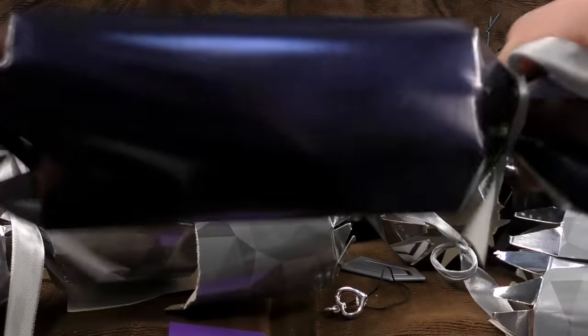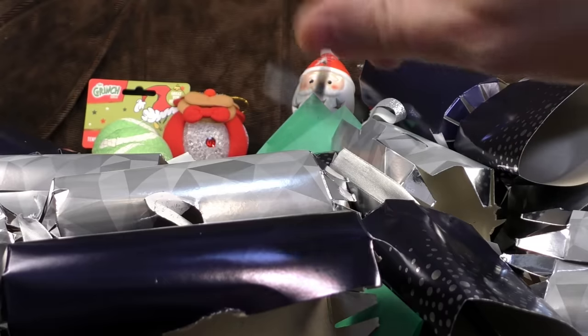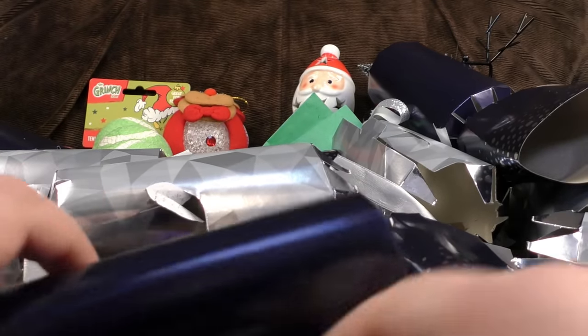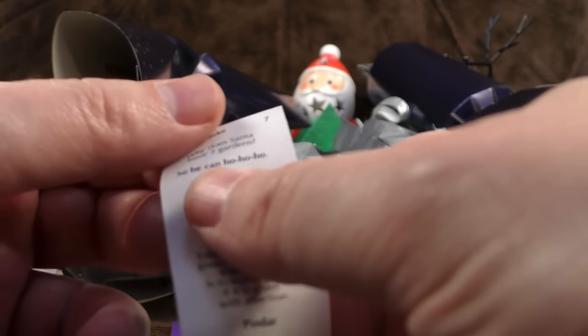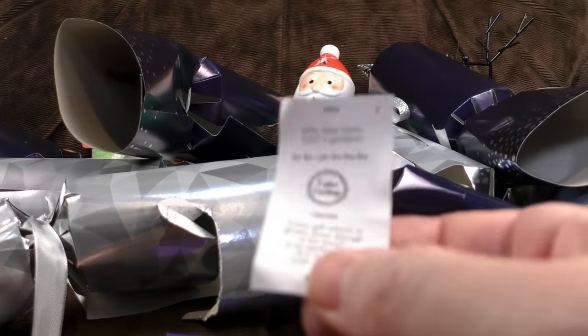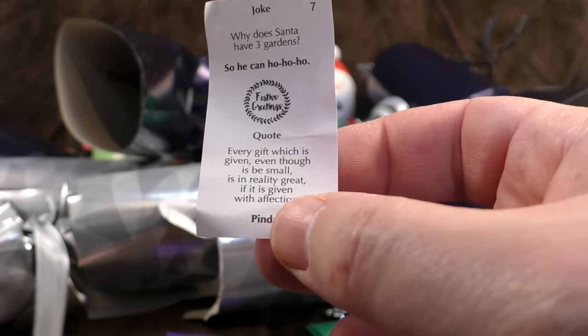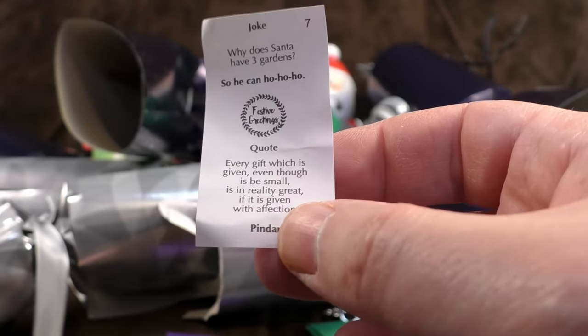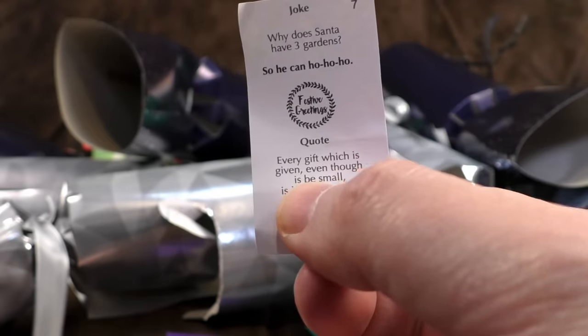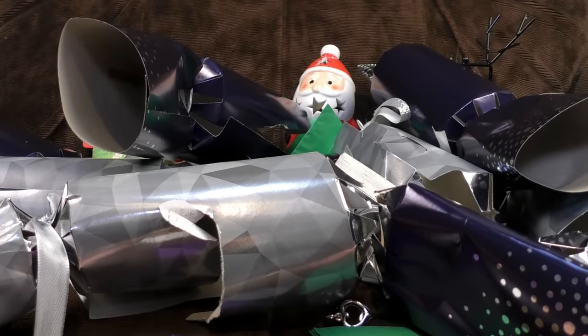One more cracker. Give us something more interesting as the gift. Our novelty is a plastic spinning top. At least the others were made of metal, apart from the crap plastic paperclip. The joke is: Why does Santa have three gardens? So he can ho, ho, ho. You don't need three gardens for that, you just need three hoes — that came out wrong. Quote: 'Every gift which is given, even though it be small, is in reality great if it is given with affection' — Pindar. There's also a typo in the quote. Let's not worry about it.